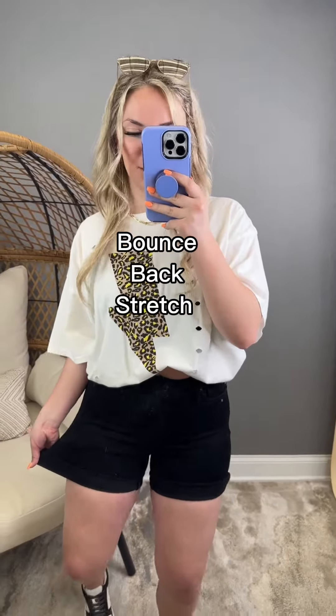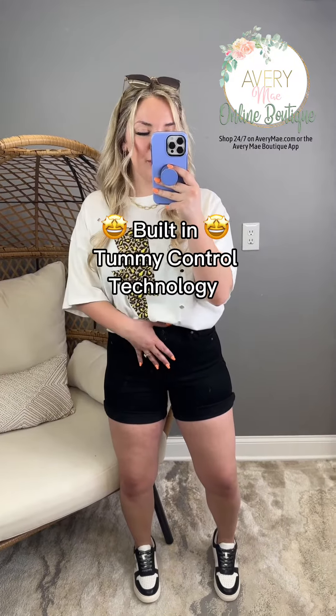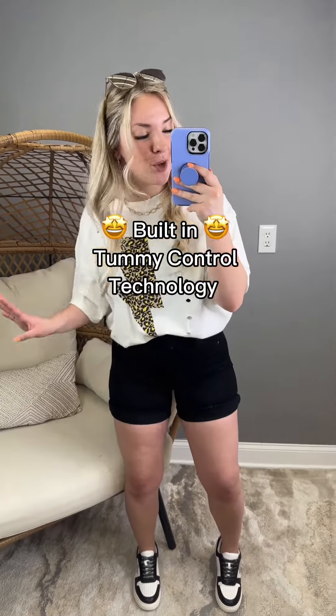They might be like the stretchiest pair they've ever released, and they have the tummy control panel built in. So if you carry your weight there, you're gonna look and feel like a million bucks in these shorts. They are so good.